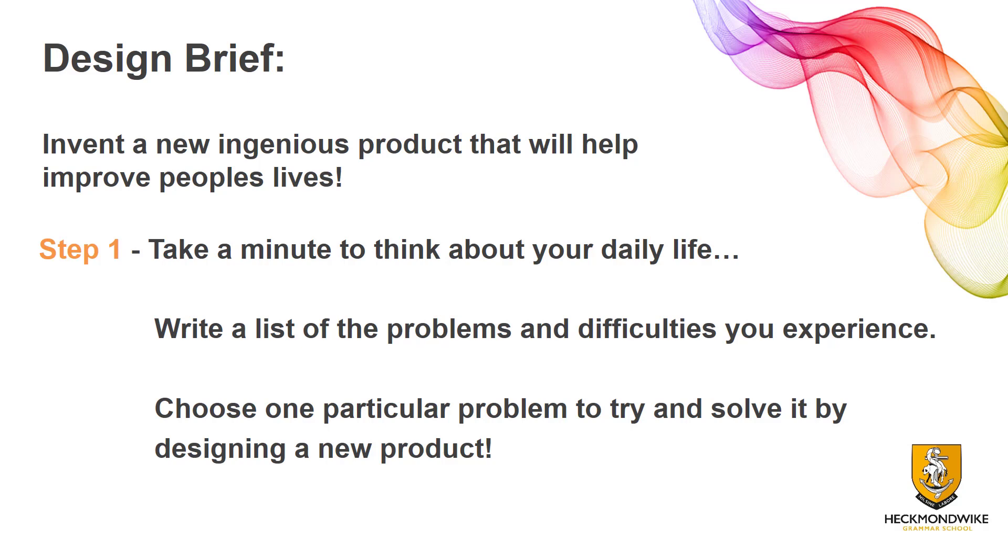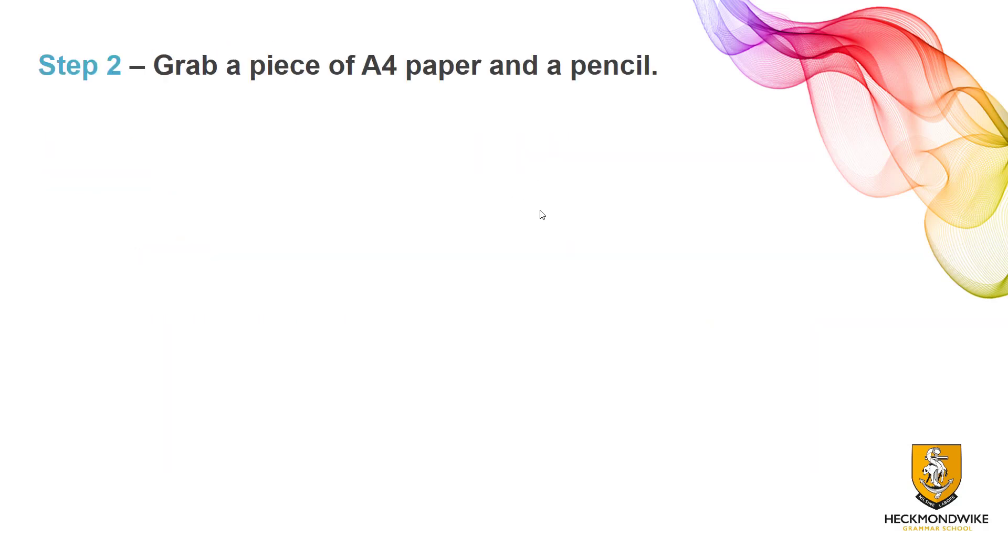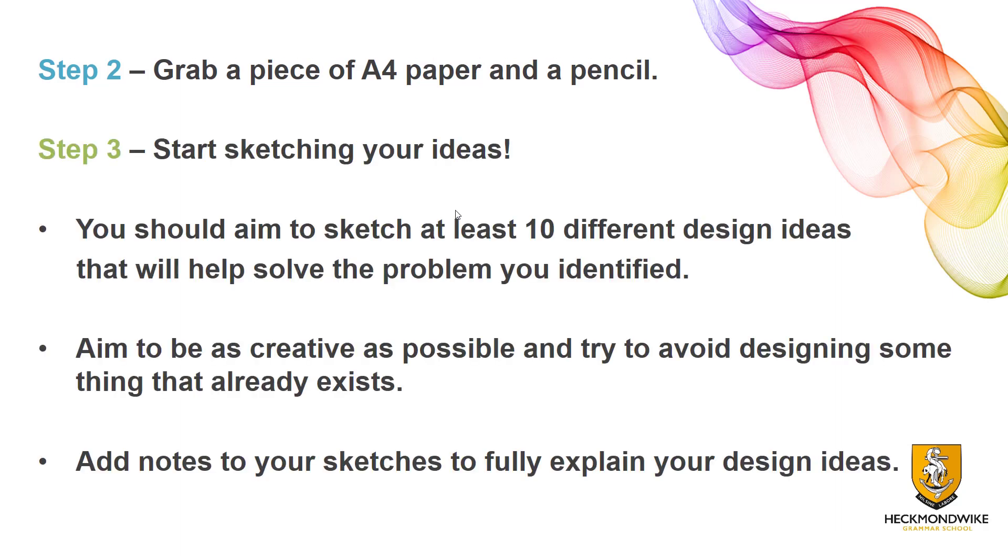You're not going to have to make it — this is all about designing, so you can be as creative as you like. Think about any new technologies, but do try to keep it realistic. I don't really want inventions such as a levitation machine or a teleportation device; please keep these as realistic design problems. Step two: grab a piece of A4 paper and a pencil — get a sharp pencil and a piece of plain paper, turn it landscape, and come up with your ideas. Step three: start sketching. You should aim to generate at least 10 different design ideas that will help to solve your problem.